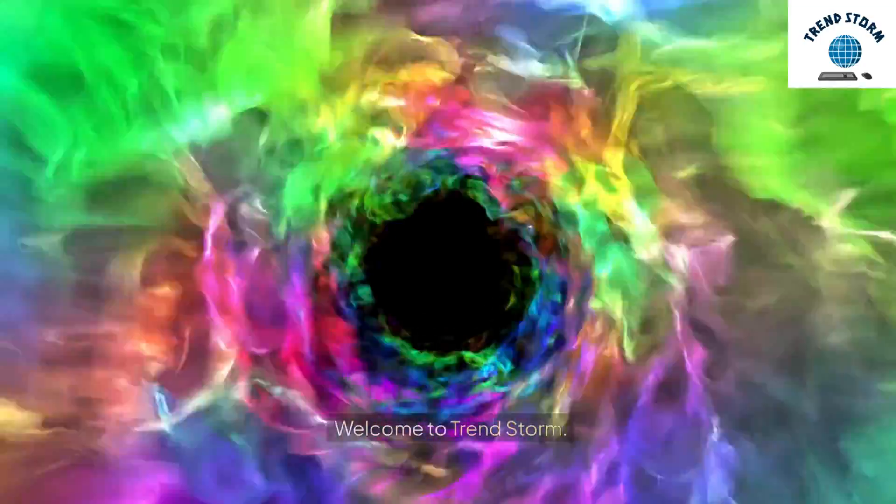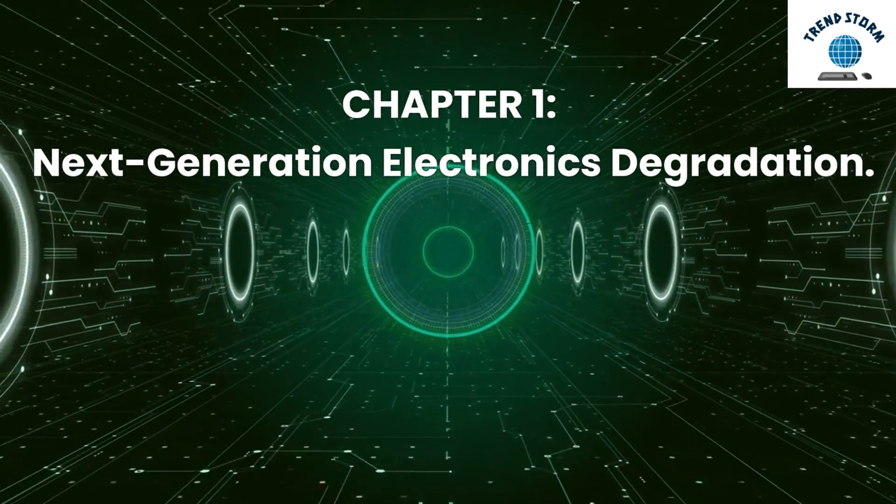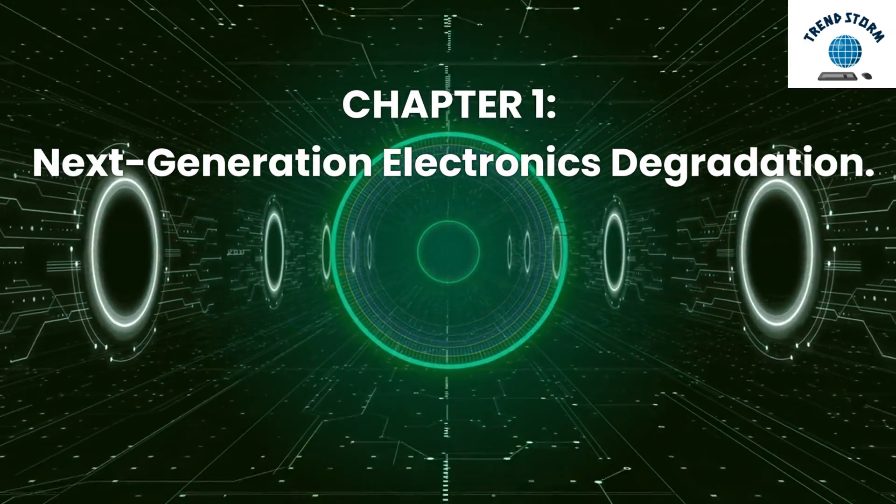Welcome to TrendStorm. Chapter 1: Next-Generation Electronics Degradation.